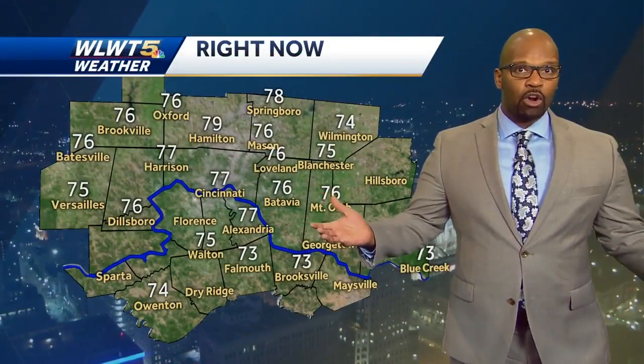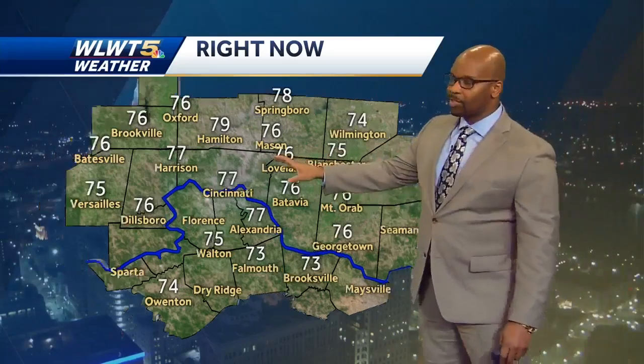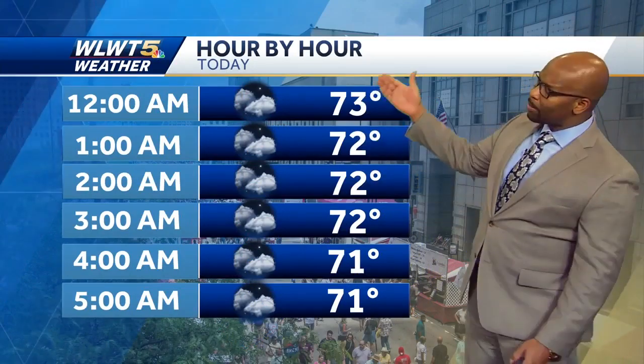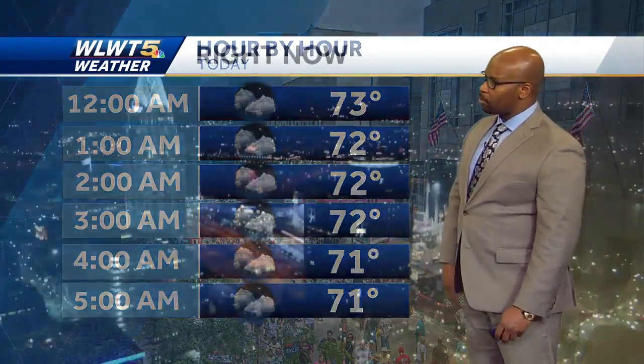Bringing it back close to home — fortunately a lot quieter scenario for us. Temperatures are in the mid 70s, very warm and humid. It still feels like it's close to 80 degrees for most of us in the viewing area. It'll be quiet through the night, but warm and muggy.